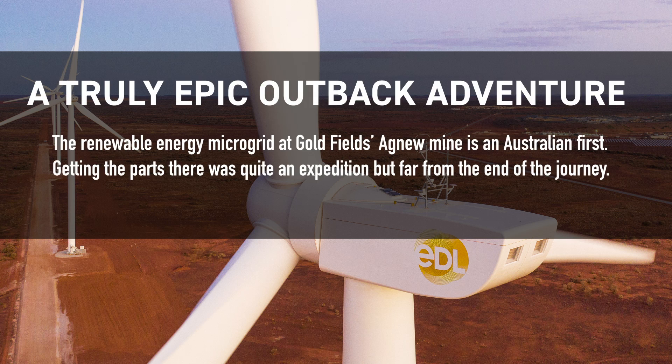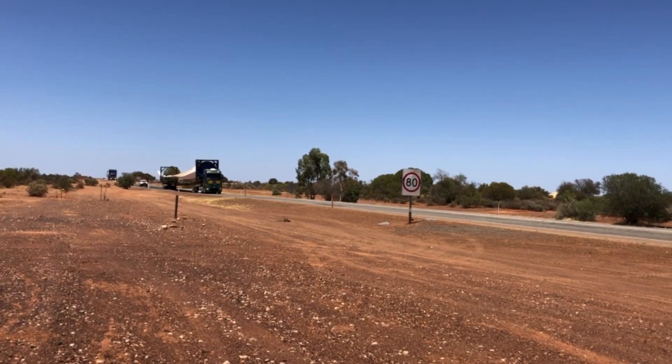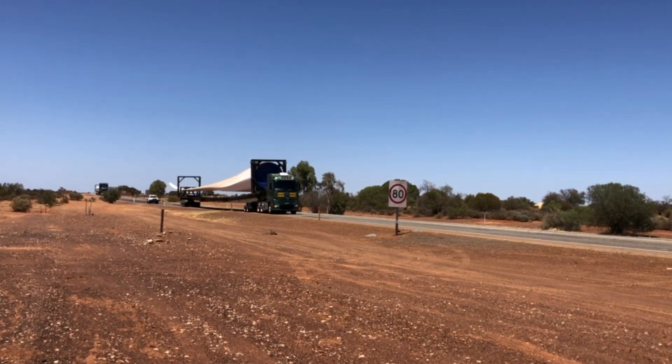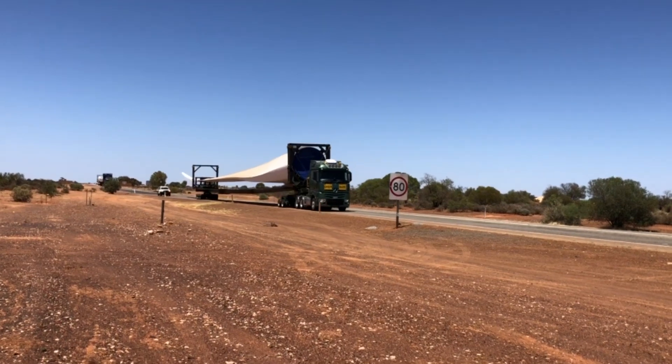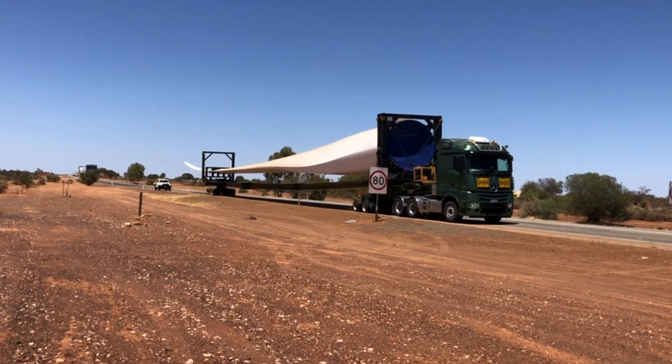There are actually 55 separate components that needed to be mobilised between Geraldton and the Agnew mine site. That process took between 10 and 12 hours for each journey and took eight days overall. The road trains for the turbine blades were 77 metres in length — a little bit longer than your average road train.